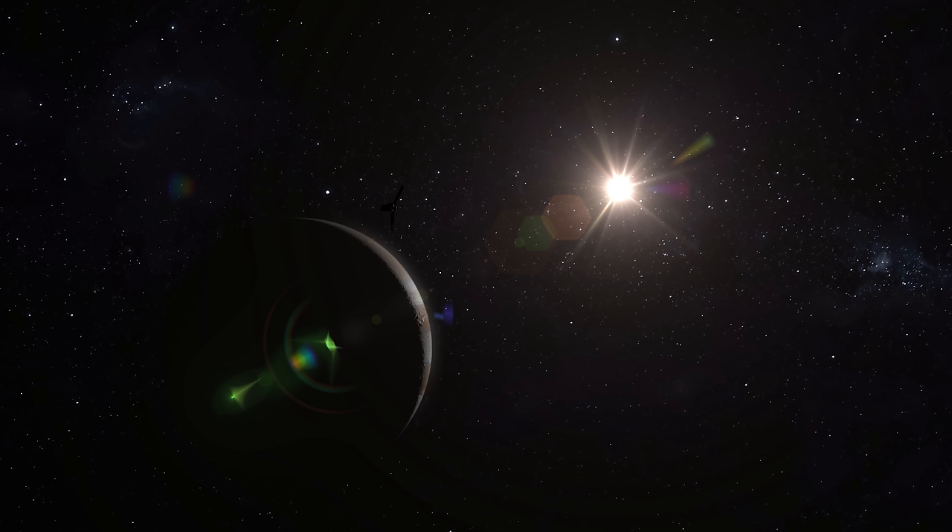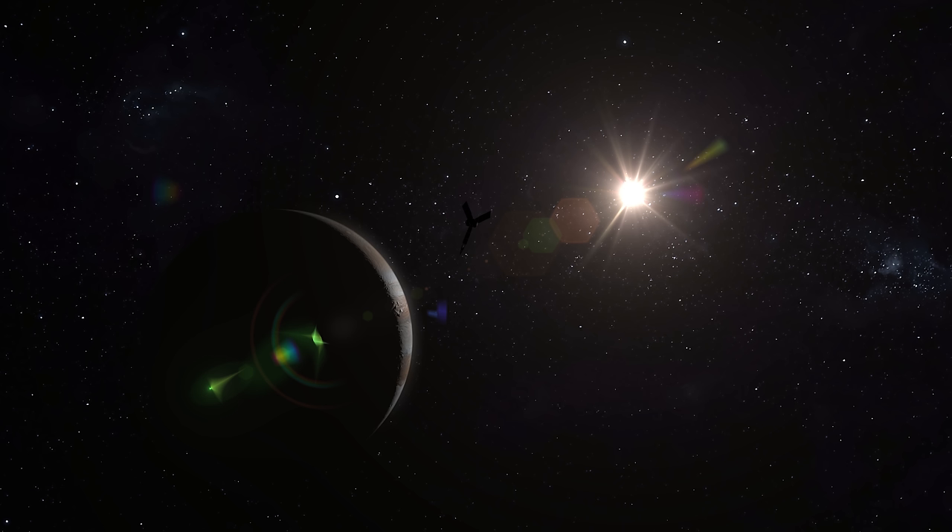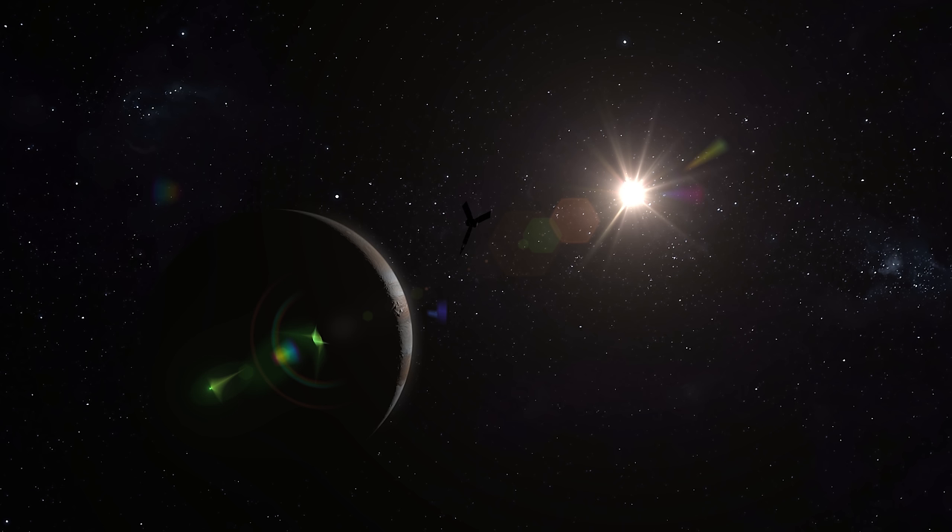Although the Juno mission will eventually come to an end, currently the instruments on board the incredible spacecraft are still operating normally, and are continuing to return ground-breaking data on our solar system's largest planet, the mighty Jupiter.